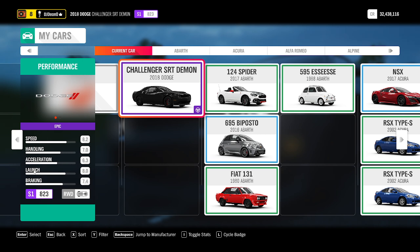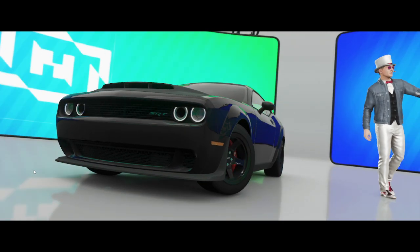Alrighty, so the obvious difference is it's black and there's a big hood scoop on it. It's also class S1, as opposed to class A. So you can check the previous video for specifics on the previous Challenger SRT we tested. It's an A23, so it's a lower-tiered class S1, rear wheel drive, engine sits in the front. Let's see how it stacks up against the rest of the vehicles.